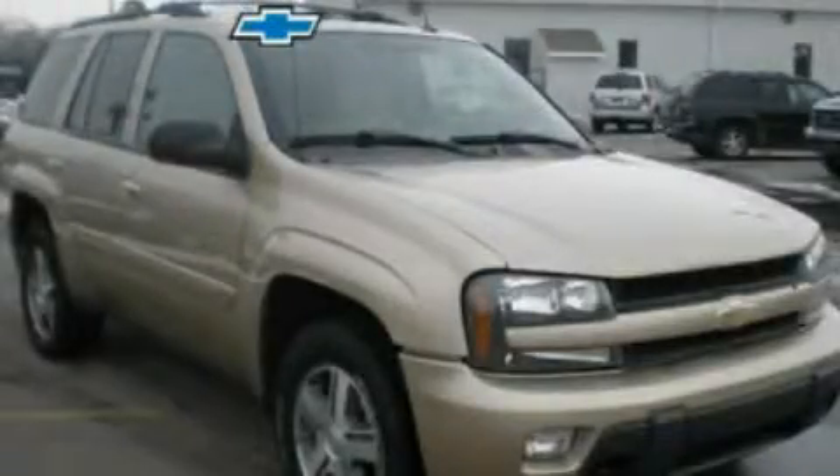Another fine vehicle offered by Blossom Chevrolet. This is a 2005 Chevrolet Trailblazer, a big SUV for big fun.